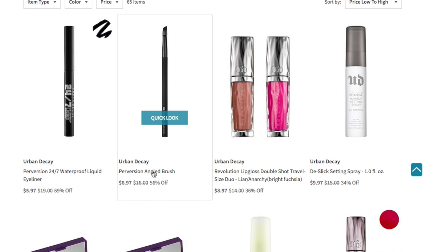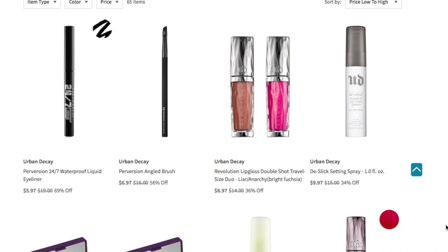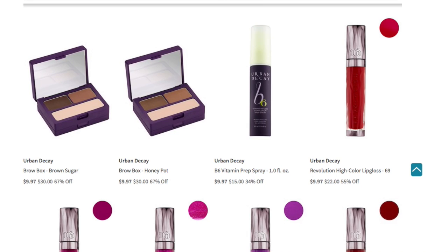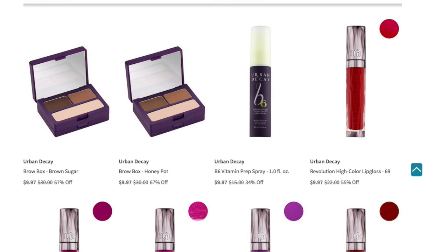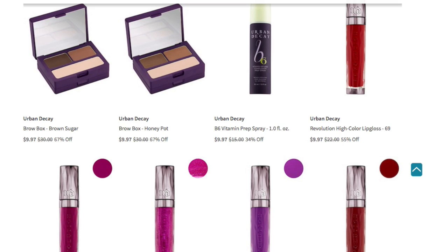You have the Perversion Angle Brush for $6.97 — that is basically an eyeliner pencil brush. So if you're going to be using gel cream for your eyeliner, you will want to use this brush. Then you have the Revolution Lip Gloss Double Shot Travel Size Duo for $8.97 in Liar and Anarchy. You have the Urban Decay De-Slick Setting Spray in one fluid ounce for $9.97. You have the Brow Box in Brown Sugar and Honey Pot. You have the B6 Vitamin Prep Spray in one fluid ounce for $9.97. Then you have a list of different lip glosses — the Revolution High Color Lip Gloss for $9.97.